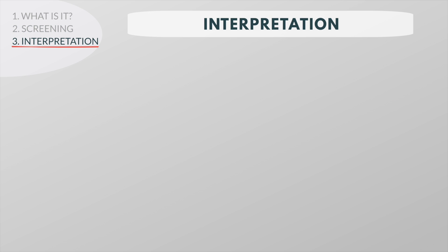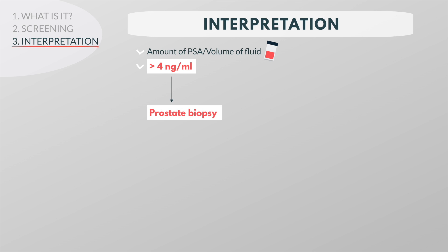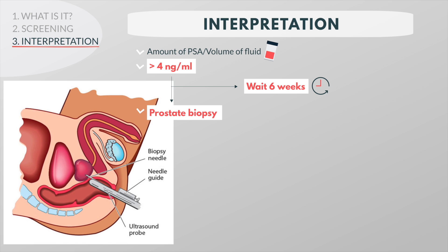PSA levels are measured in terms of the amount of PSA per volume of fluid tested. Doctors often use a value of 4 nanograms or higher per milliliter of blood as a sign that further tests, such as a prostate biopsy, are needed. The first thing you should do if the PSA value is elevated is to wait 6 weeks and have it repeated. If it is still elevated, a biopsy may be recommended.